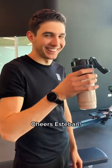Workout done. Little present at the end — here's for the recovery. Cheers, Esteban.